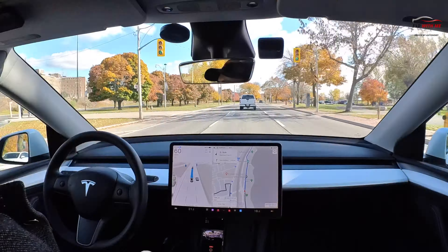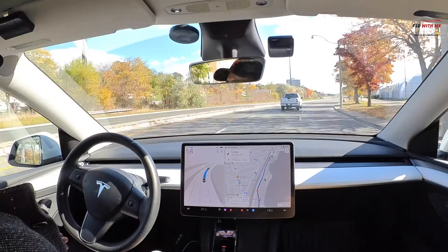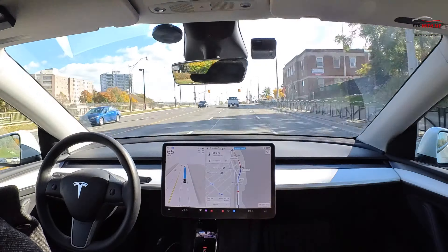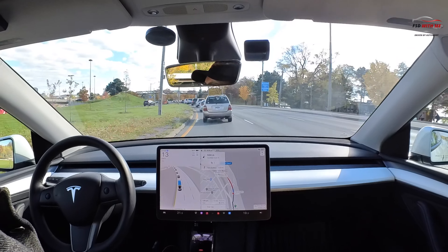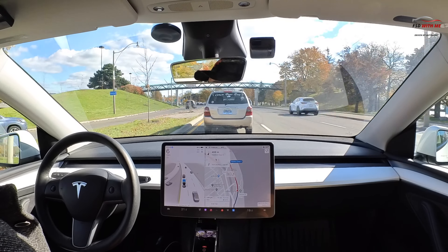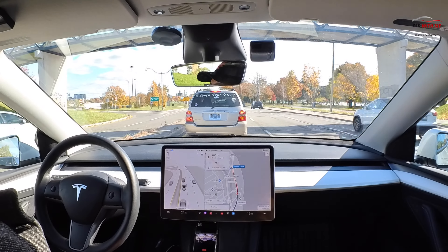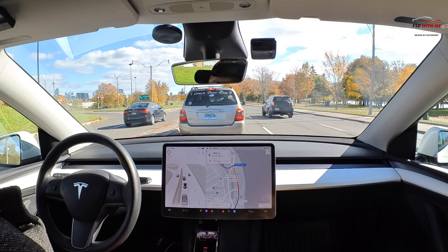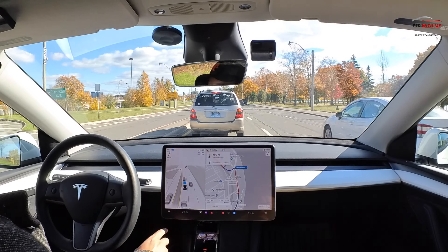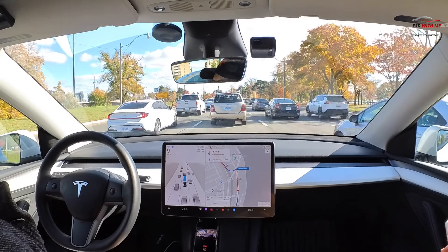We're going to speed up the camera here. Just pay attention to my map — eventually what's going to happen is FSD is going to have to get into the left lane, because that is the only lane that will be able to exit to get onto the highway, which is where I'm being routed to currently. I'm speeding it up just to give you a sense of the flow of vehicles around. We've got lots of vehicles on the left and lots inching up on the right as well.